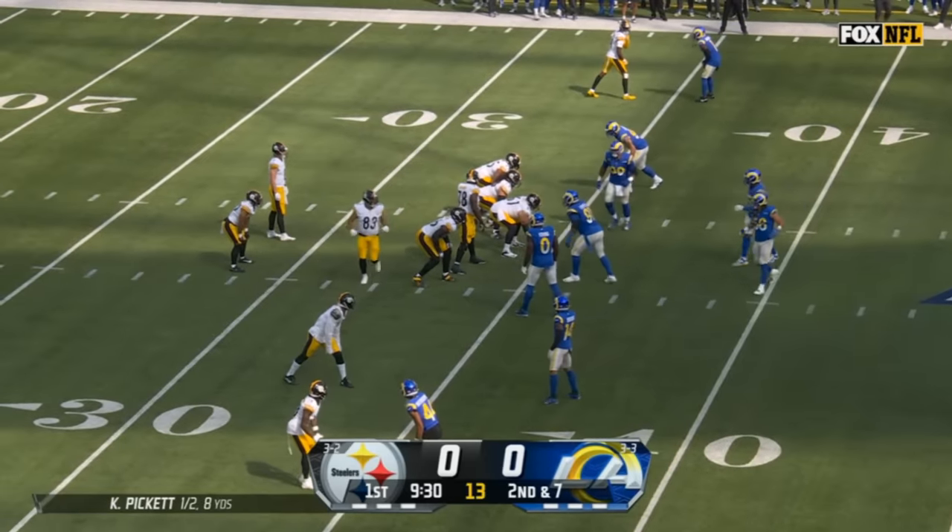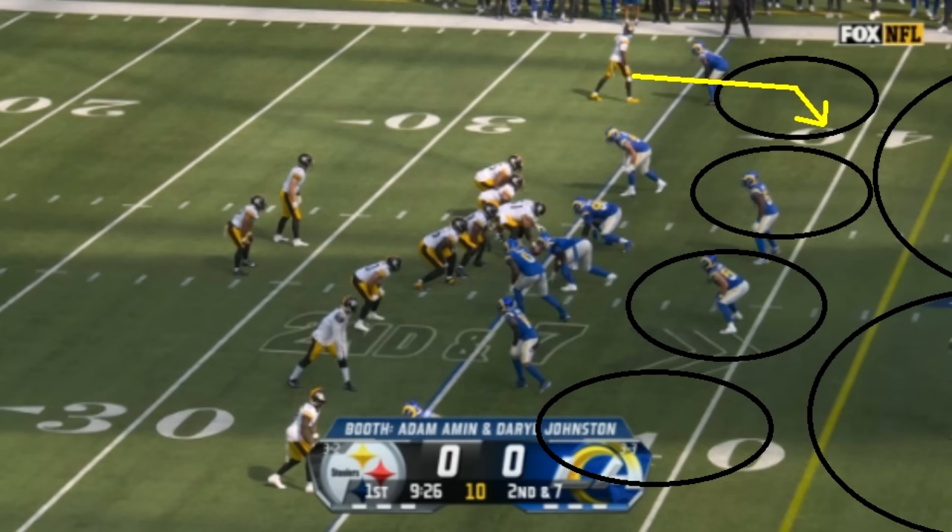Let's talk about Kenny Pickett. The Steelers are finding ways to win games — they're 4-2 — and I thought Pickett looked much better in this game. It still wasn't perfect, and the Steelers offense certainly still had some issues, but I did think he looked better here, and I want to talk about why and what that means for the Steelers moving forward.